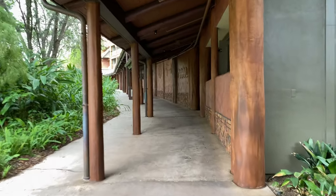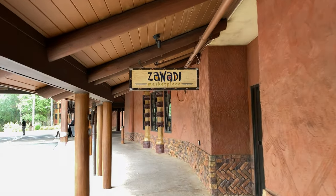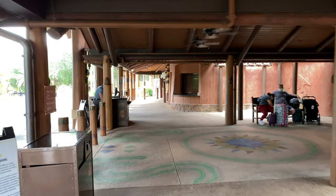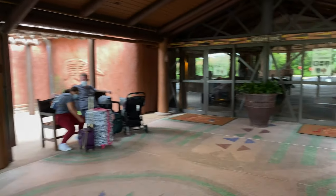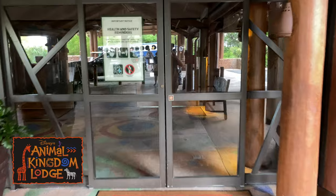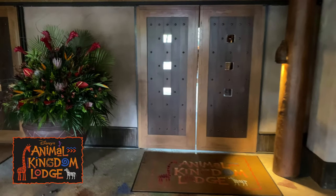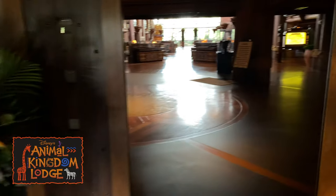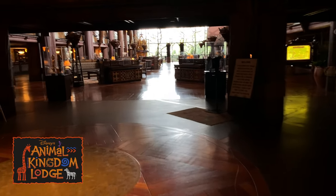We're going to go back up the way we came, walk up this ramp, go past Zawadi Marketplace. Up ahead is Bell Services and Valet. But if we make a right turn here, we've arrived back at Disney's Animal Kingdom Lodge, Jumbo House. We're going to go through these double doors and we're immediately greeted by a nice floral display. Then we continue through the second set of double doors into this warm, rich, and inviting lobby.